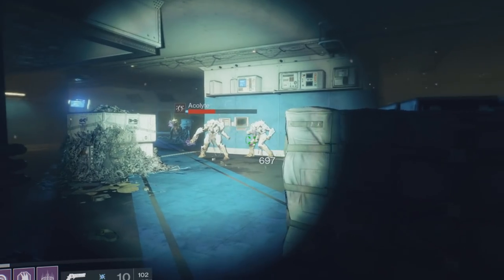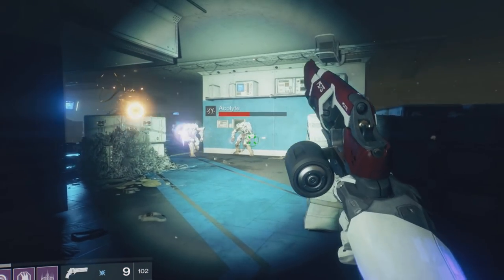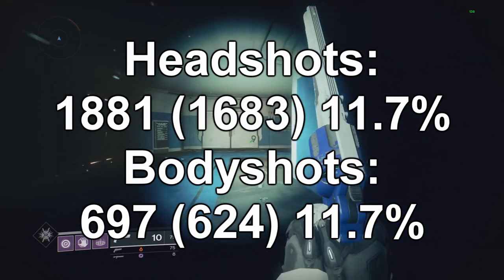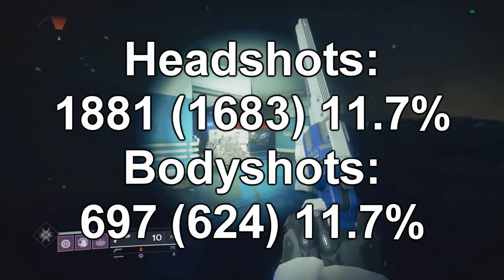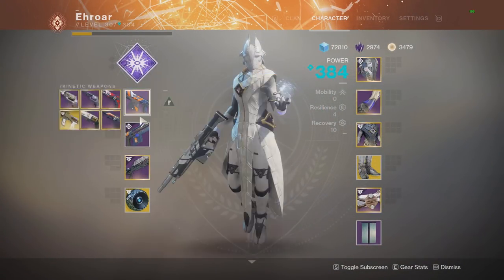Doing the same thing with body shots just to make sure the difference isn't different there. Those were the two numbers, and throwing all the numbers up on screen — basically on hand cannons the kinetic ones do 11.7% more damage than their energy counterpart.